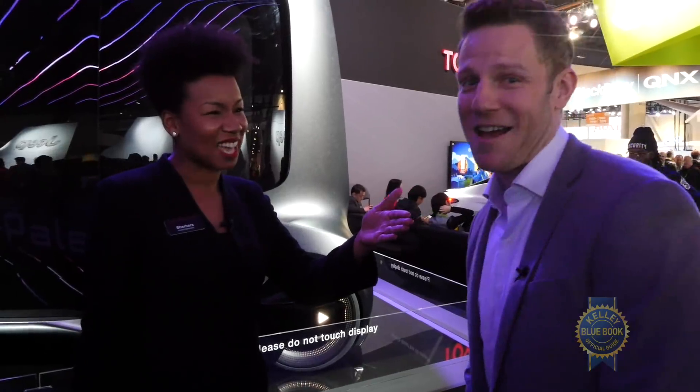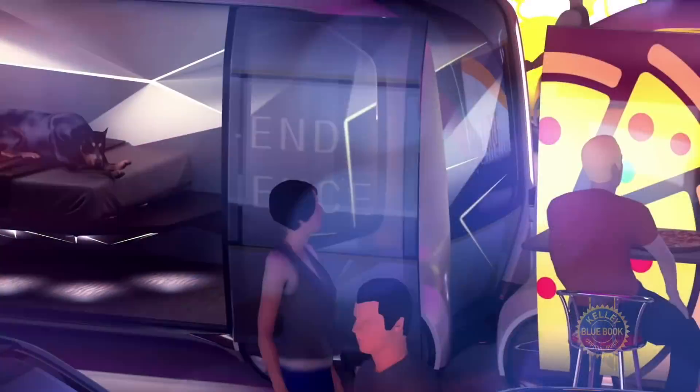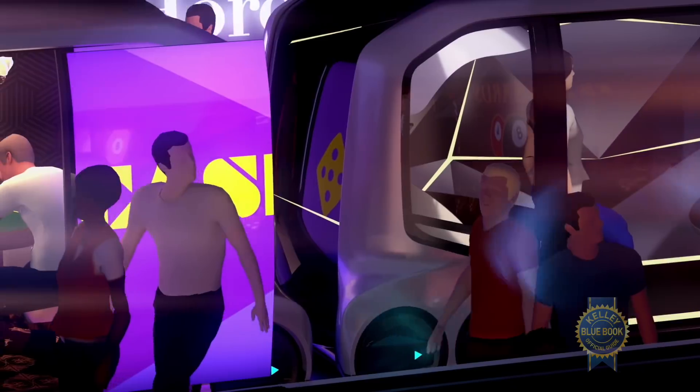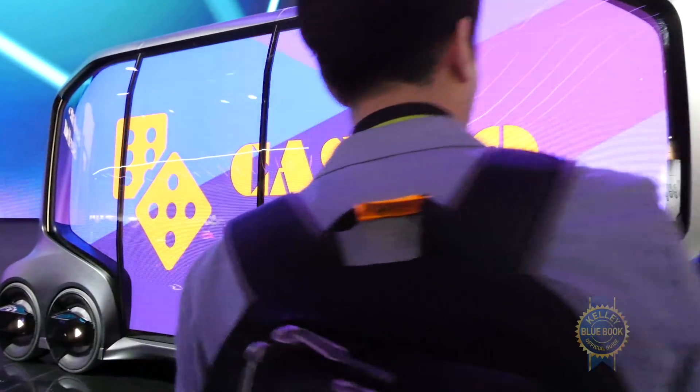Have you heard of the Burning Man festival they put out in the desert? You can take a bunch of these and put them out into the desert — they can move around, shuffle people around. For example, Toyota can create a lounge to get people more engaged. There are three different sizes, and for each user it has an open layout concept, so you can design it the way you want to meet your needs.